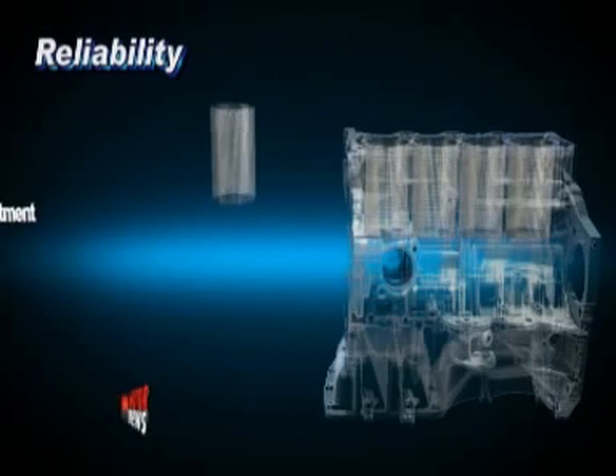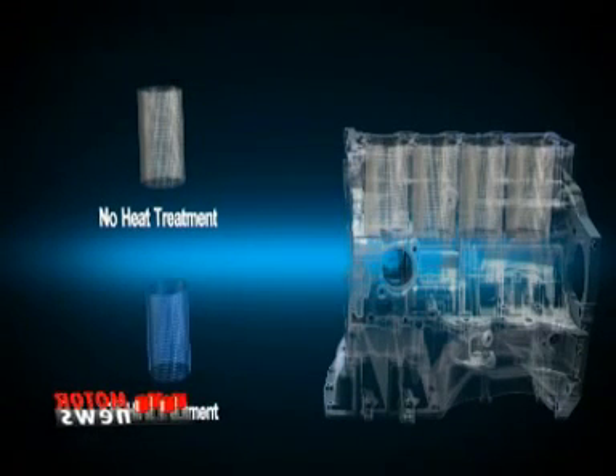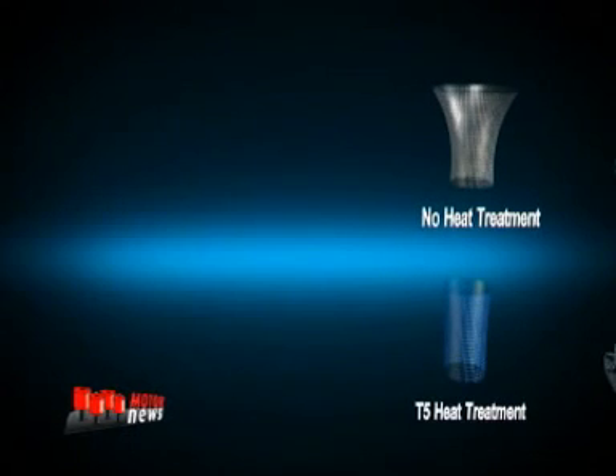During high-pressure die casting, special T5 heat treatment eliminates residual stresses in the cylinder block. This prevents cylinder distortion and results in a remarkable improvement in engine capacity.